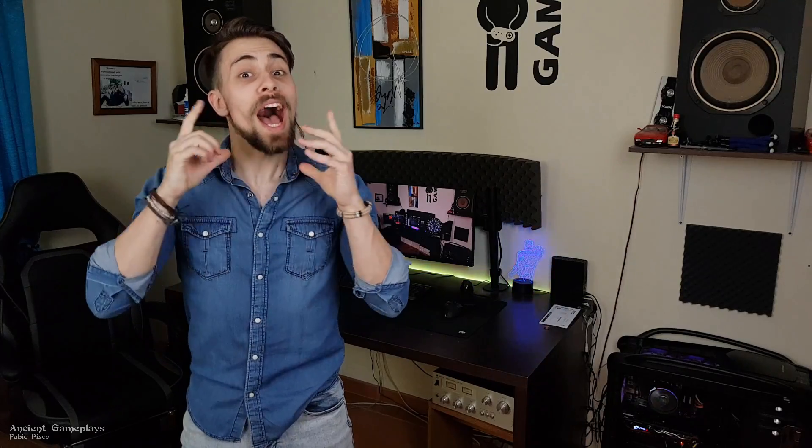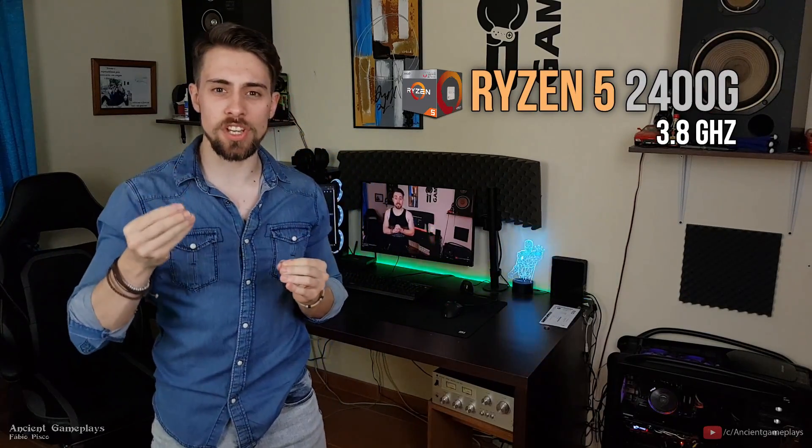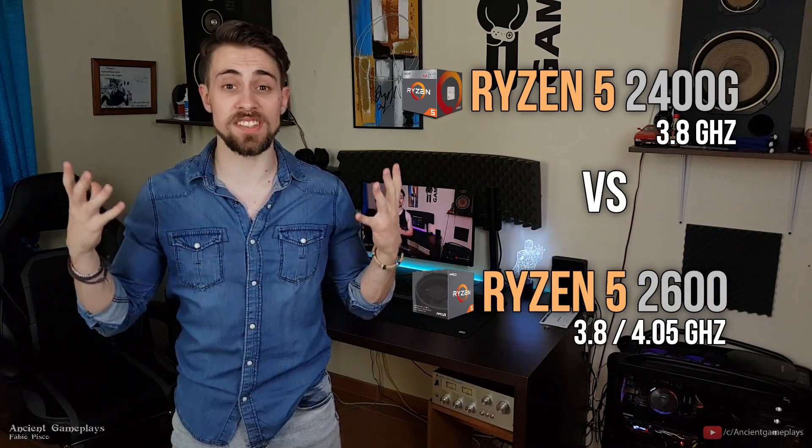Hello guys, I'm Fabio Pisco and today I bring you an awesome video. This time it's Ryzen 5 2400G versus the Ryzen 5 2600.